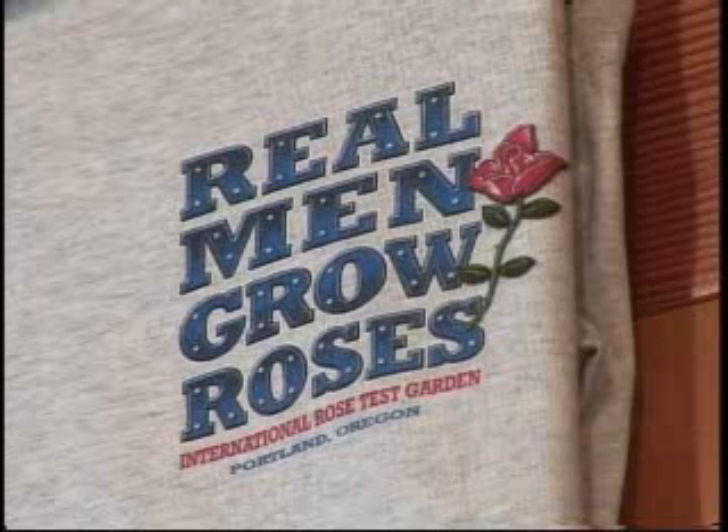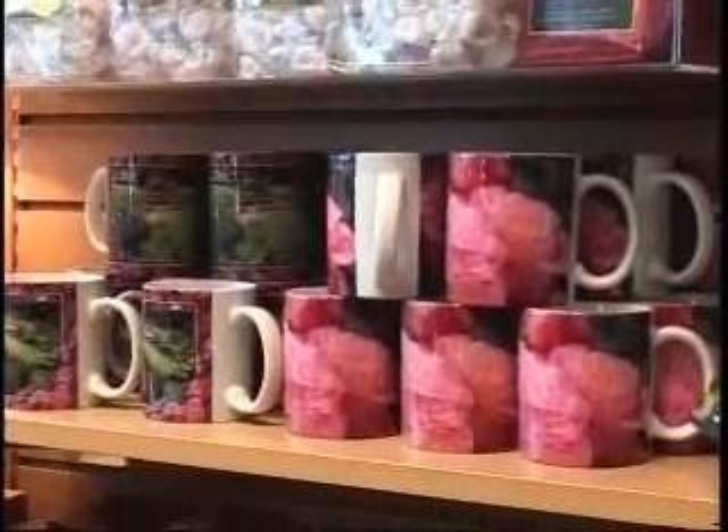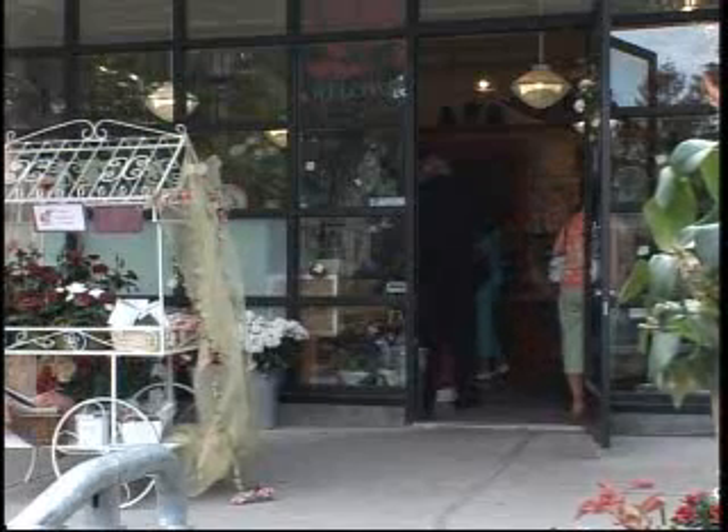I want to stress how important it is that this really does completely support the rose gardens — the profits go to that. It's a wonderful place with people milling around. At this time of year especially, the rose gardens are just stunning to behold. So come on down, look at them, and then come and spend some money and buy something rosy.